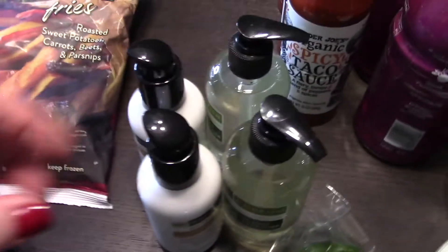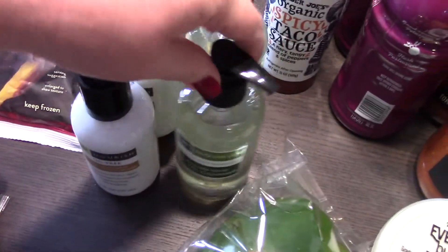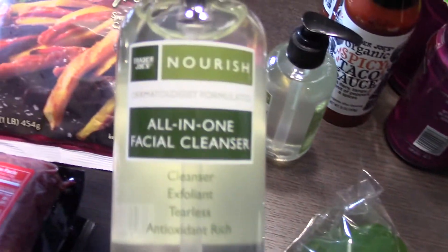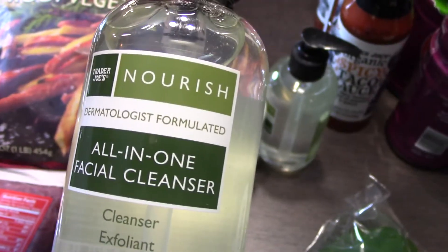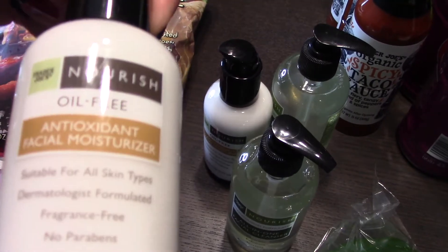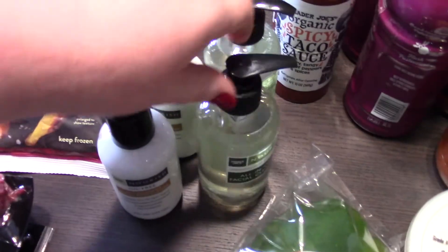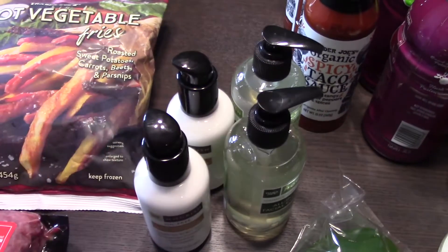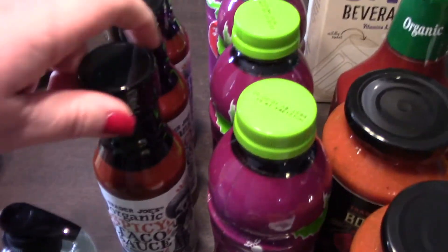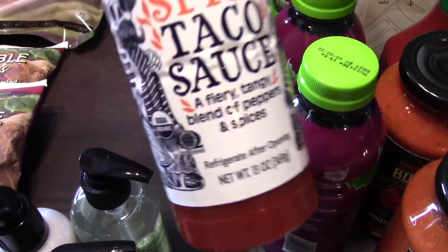This is my absolute favorite face soap and face cream — it's the Nourish all-in-one facial cleanser and the facial moisturizer. I highly recommend these; I love them and they're not too expensive. We also got three of the spicy taco sauce because we love this stuff — we're going to be set for a while.